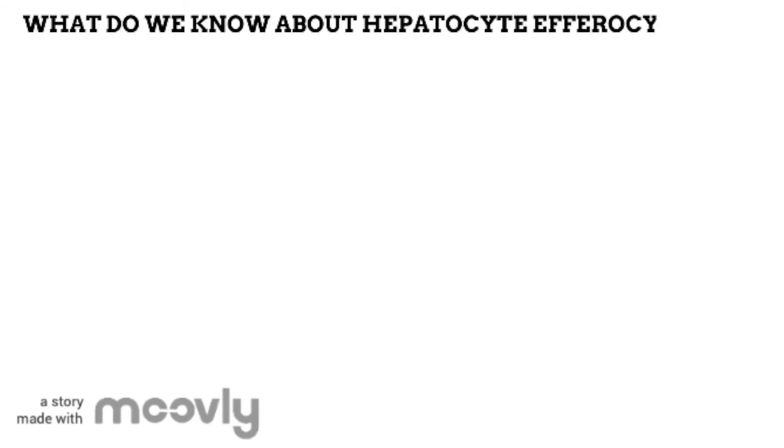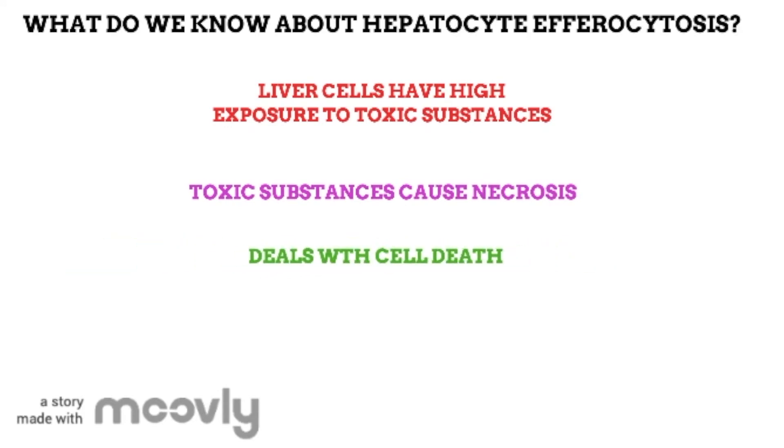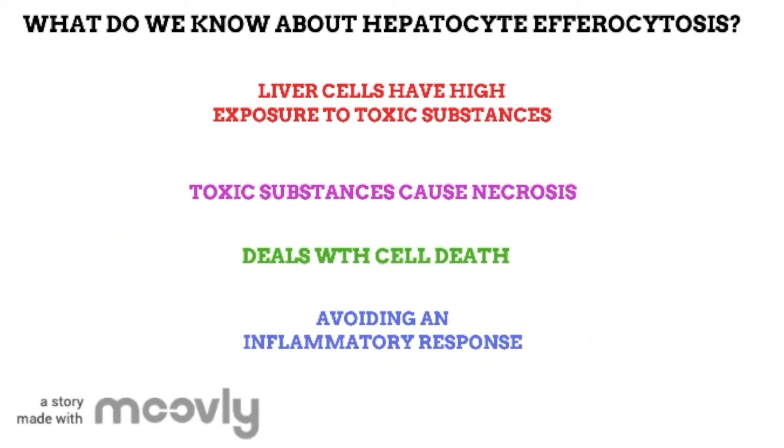What is actually known about hepatocyte efferocytosis at the moment? Because the liver has such an important role in removing toxic substances from the blood, its cells have a high exposure to these substances, which will cause cell death by necrosis. The liver has learned how to deal with cell death in an unusual way that allows it to avoid an inflammatory response. When a hepatocyte goes through necrosis and spills out its content, in hepatocyte efferocytosis the neighbouring cell quickly engulfs the dying cell and all of its content before it's detected by anything in the body. This means the immune system doesn't notice that the cell has died and no inflammation will occur.